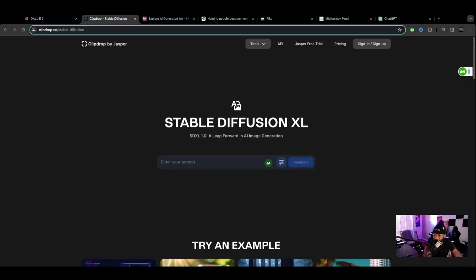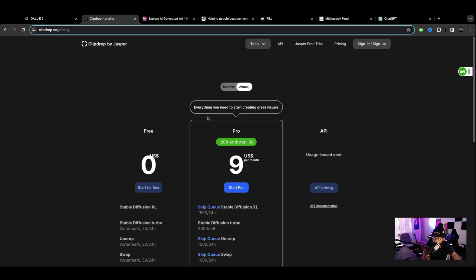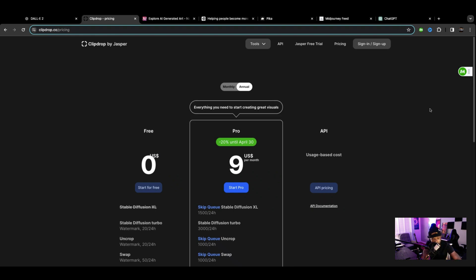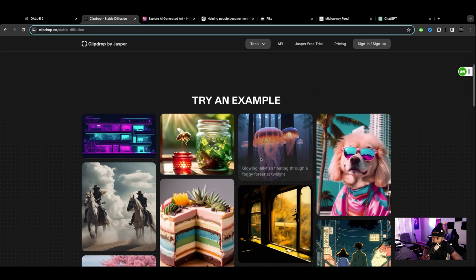This first one is called ClipDrop by Jasper — a free pricing model right now, and they also have a $9 option until April 30th. You can get it for $9 a month. But before all that, you've got to make sure if it's good, so let's go ahead and check out their stable diffusion model.